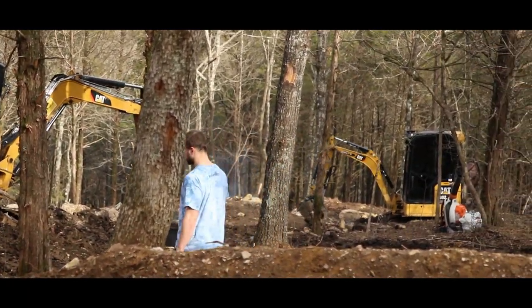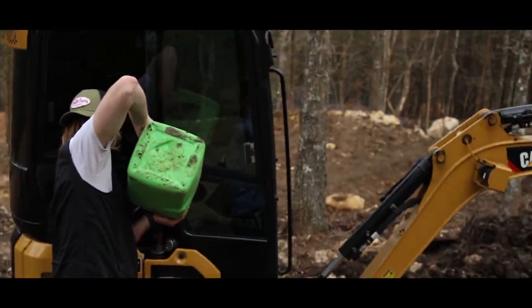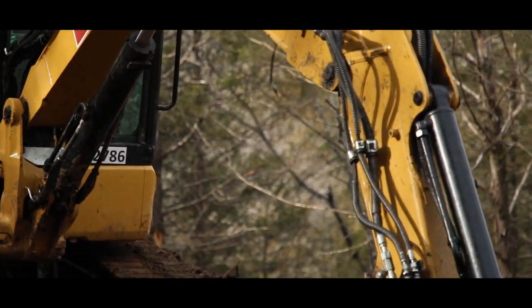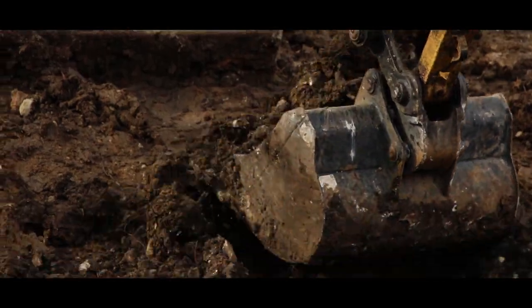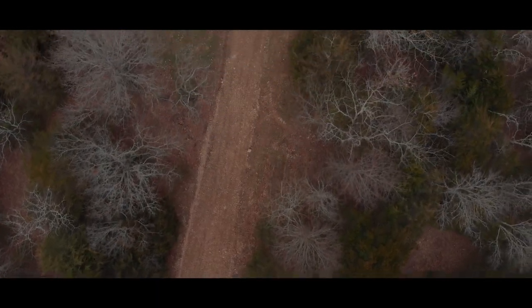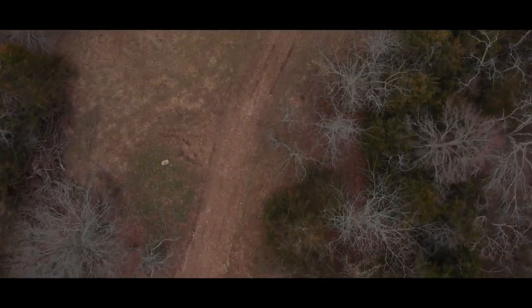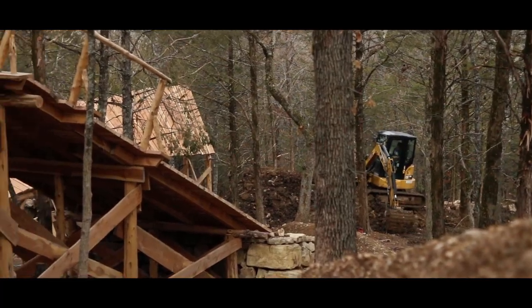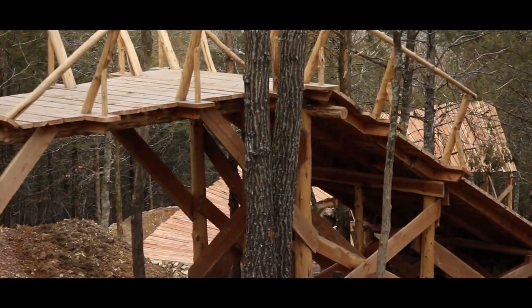They've got Derek running machine, Mike running machine — those two are crazy. They've got Dirt Tech, Brandon RC, he's building the green out there and he's crushing it. And then we got Backyard Trail Build Seth. It's really fun to watch.